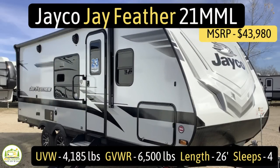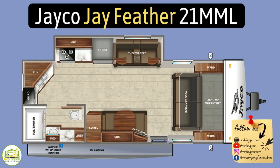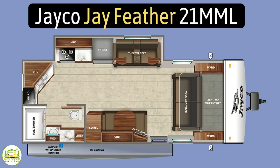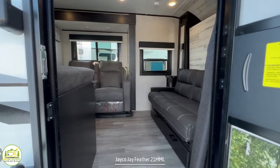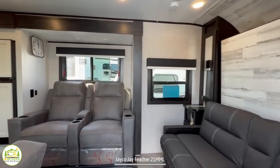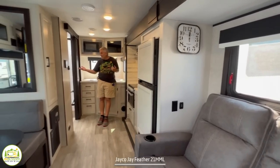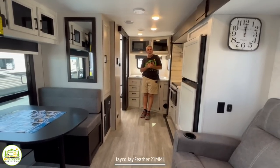This travel trailer is the Jayco J-Feather model number 21MML. It has an unloaded vehicle weight of 4,185 pounds, a cargo carry capacity of a very impressive 2,315 pounds, for an overall gross vehicle weight rating of 6,500 pounds. It measures in at 26 feet long and can sleep up to four people. When you first walk inside, to the right-hand side is where the Murphy bed and sofa are located, then it wraps around to the living area with theater seats and the dinette. The kitchen and bathroom are in the back.